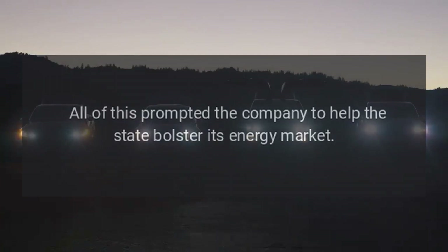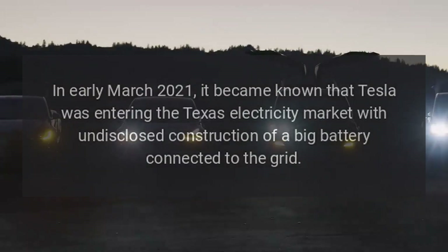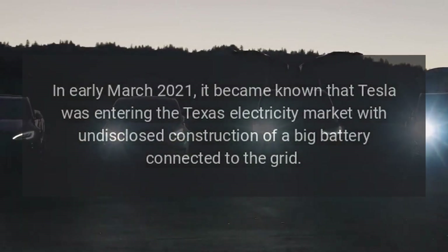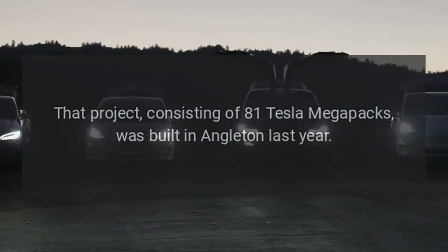All of this prompted the company to help the state bolster its energy market. In early March 2021, it became known that Tesla was entering the Texas electricity market with the undisclosed construction of a big battery connected to the grid. That project, consisting of 81 Tesla Megapacks, was built in Angleton last year.